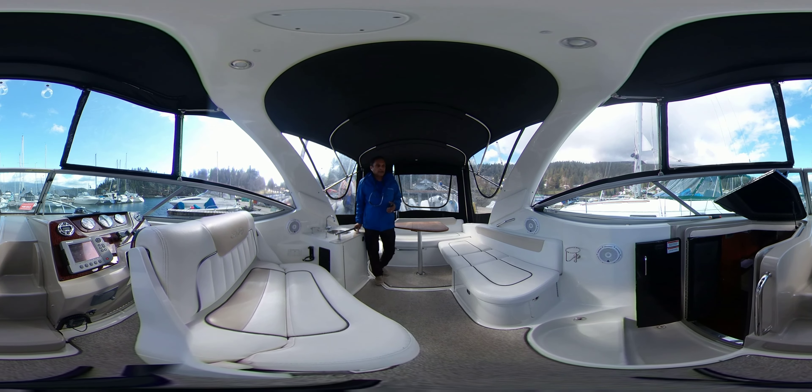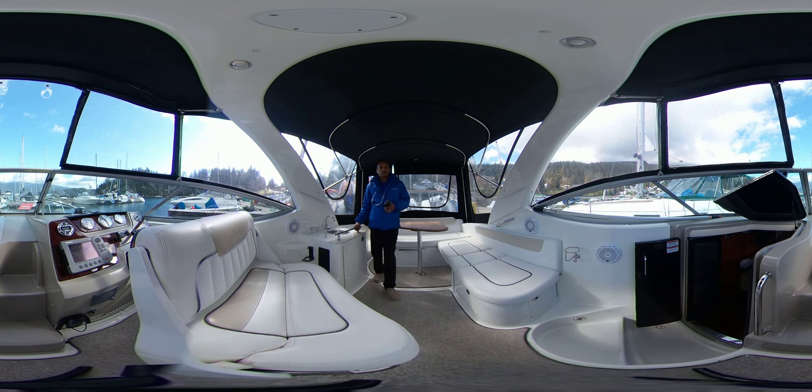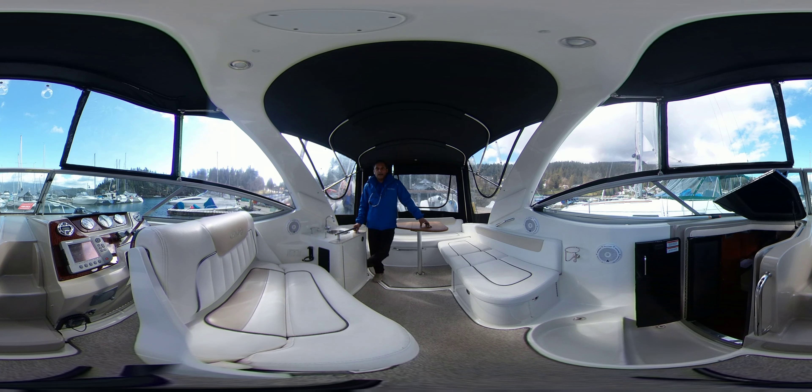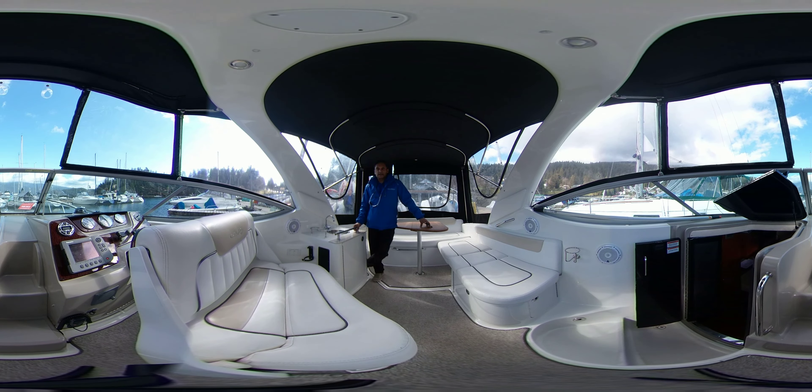Anyway, if you'd like to take a look at this Sea Ray before it goes, you can call me, Rick, at 604-649-4300. You can also reach me at rick@vancouveryachtsales.com, and of course you can see all of our listings at vancouveryachtsales.com. Thanks for watching.